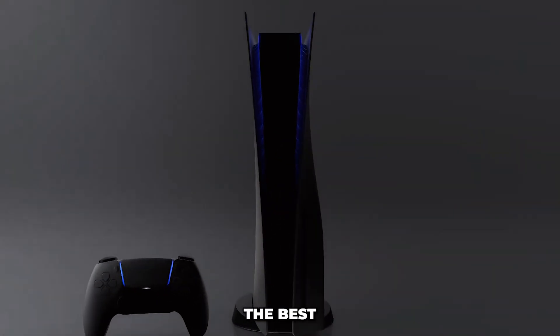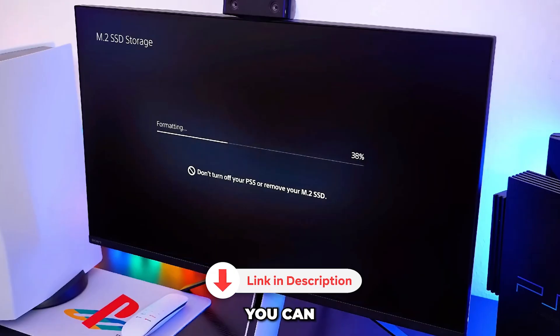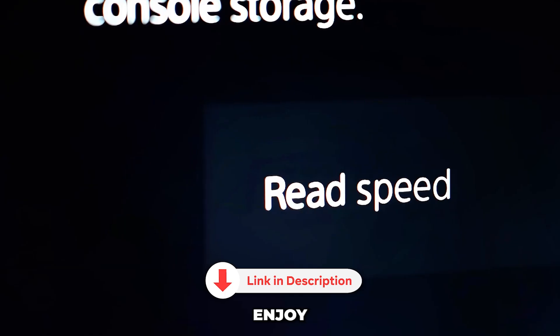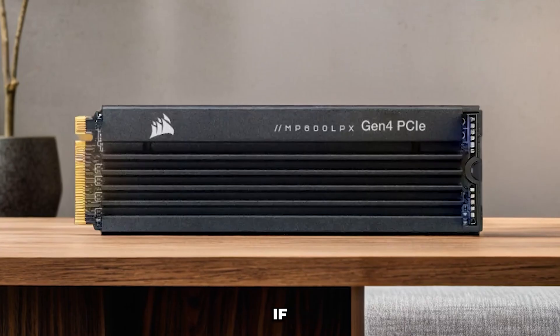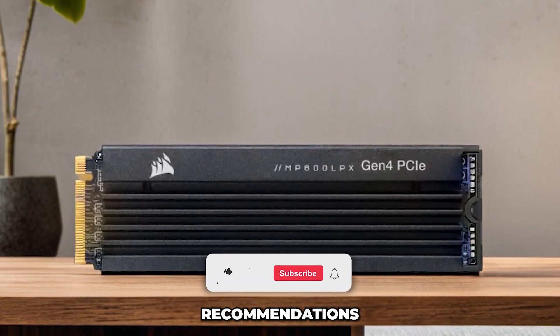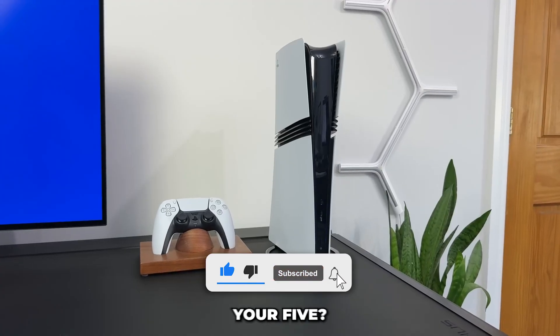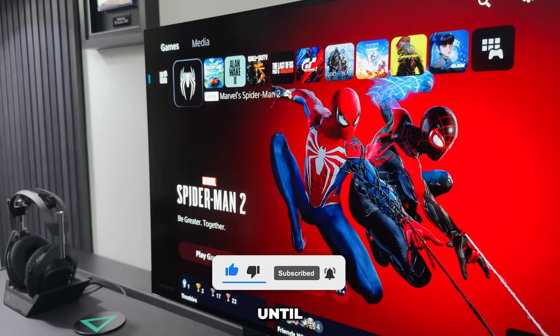And there you have it — the best SSDs for PS5 in 2025. Now you can expand your storage and enjoy your games without worrying about running out of space. If this video was helpful, don't forget to leave a like and subscribe for more tech recommendations. And tell me in the comments: which SSD would you pick for your PS5? See you in the next video. Until next time.